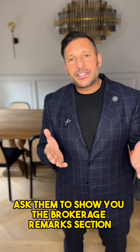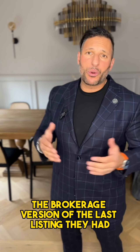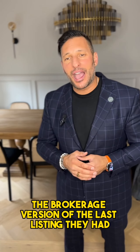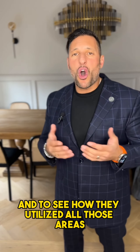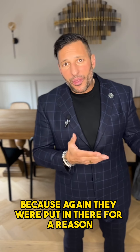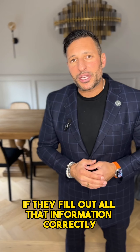When you're interviewing an agent, ask them to show you the brokerage version of their last listing and to print out a copy so you can see how they've utilized all those areas. They were put in there for a reason, and it helps you as a seller if they fill out all that information correctly.